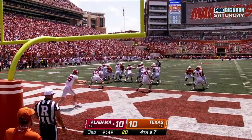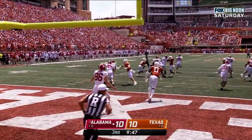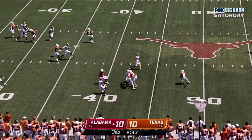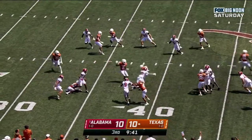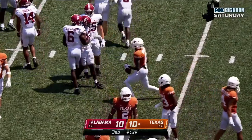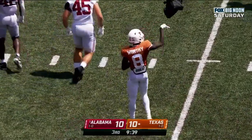I think the arm had basically started forward. Burnham sends it away — Worthy has it with space, with a nice move, and finally knocked down at the 39. A 44-yard punt and a 10-yard return, Jalen Moody with the tackle.